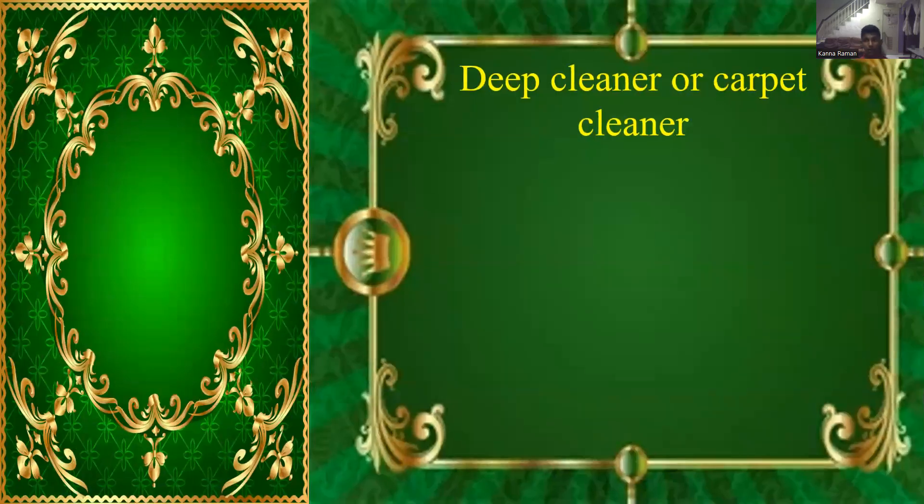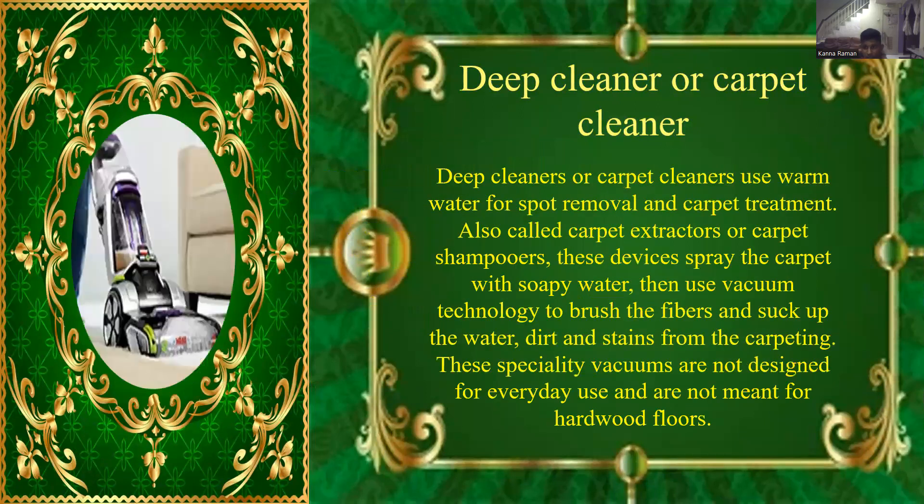Deep cleaner or carpet cleaner. Deep cleaners or carpet cleaners use warm water for water removal and carpet treatment, also called carpet extractors or carpet shampooers. These devices spray the carpet with soapy water then use vacuum technology to brush the fibers and suck up the water, dirt and stains from carpeting. These specialty vacuums are not designed for everyday use and are not meant for hardwood floors.